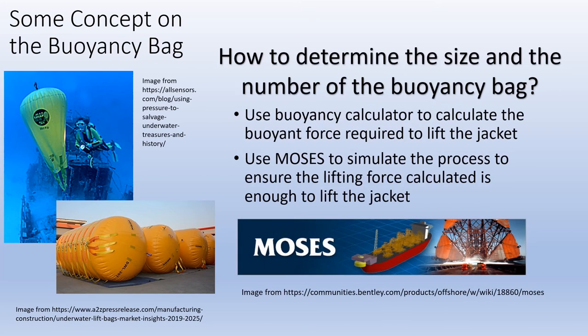To determine the flexibility of buoyancy bags in removing the jacket, we first need to find the size of the buoyancy bag that can provide sufficient buoyancy force to lift the jacket. This can be done using a buoyancy calculator, which requires two parameters: buoyancy force or weight of the jacket, and the density of sea water. This gives the minimum total volume needed for the buoyancy bags, and hence their size can be determined. To verify the calculation, a simulation will be done using a software named Mossos, which is dedicated for offshore engineering simulation. The process will be repeated for different sizes of jackets, and the relationship between jacket size and buoyancy bag size can be described with an equation.